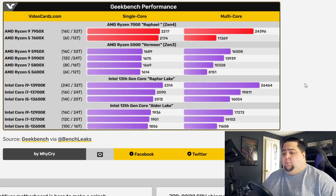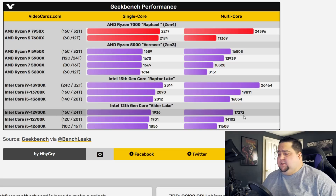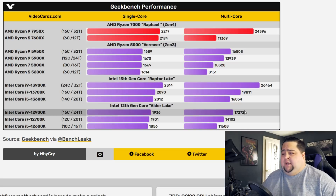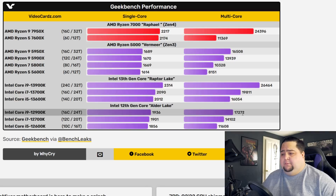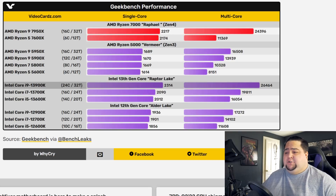Comparing that with the previous generation Intel 12900K — currently their best available — the 7950X is beating it for sure. The 12900K has a single-core score of 1,936 and a multi-core of 17,272, and the 7950X beats both of those handily. You'd expect it to win the multi-core since the 12900K tops out at 24 threads, while the 13900K is jumping up to 24 cores and 32 threads, though some of those will be E-cores.